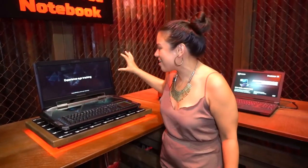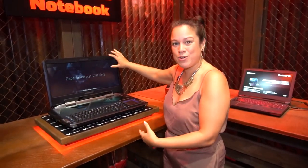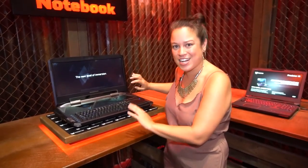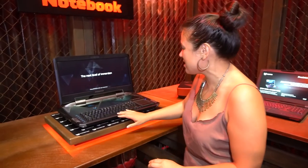Nicole Scott here for Mobile Geeks and we're doing a booth tour at Acer. We're starting off with the Acer 21x which is a curved display laptop. It has two GTX 1080 graphics cards. I think it's 2160 by 1080.